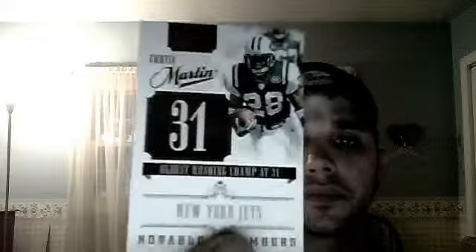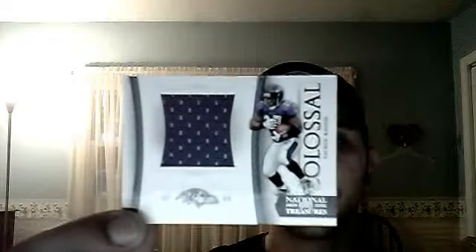Next I'm getting into inserts. It's NFL Greatest — it's Deacon Jones. Next is a Lynn Dawson jersey. Notable Numbers — Curtis Martin. Boomer Esiason Notable Numbers jersey. Craig James Notable Numbers jersey. This is right from my PC but I took it out for the sake of a National Treasures video — it's Ray Rice Colossal jumbo jersey, number 23 of 50.